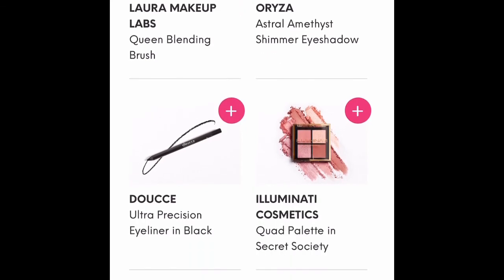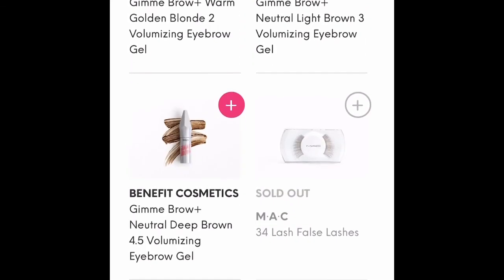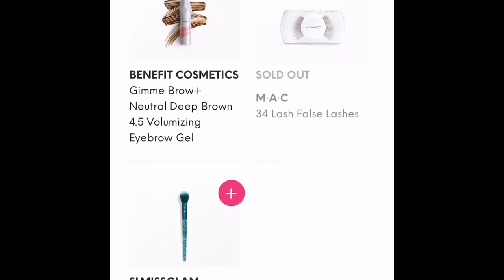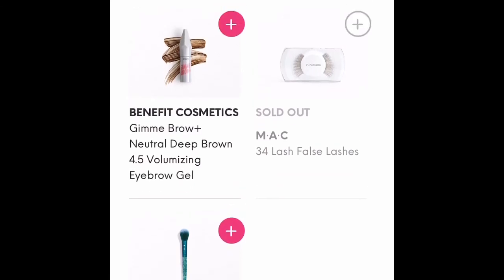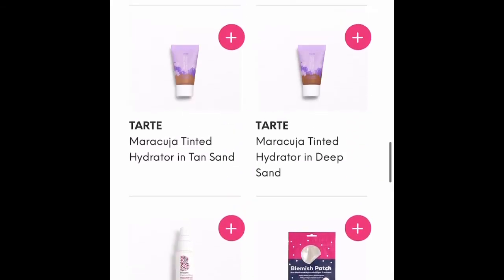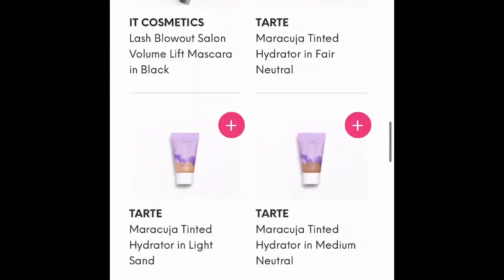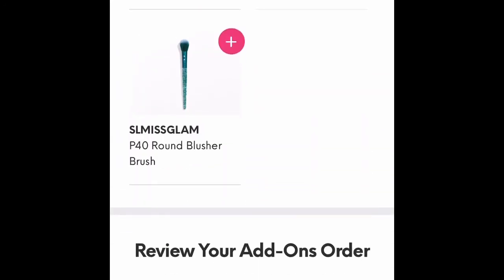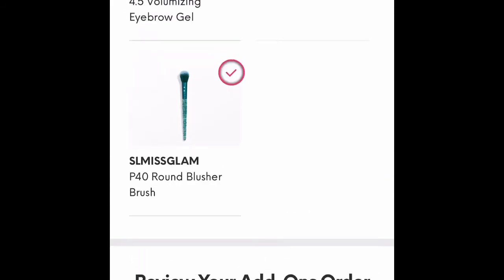I keep going — there are many choices. I'm sad that the MAC lashes are sold out. I move back up and see the Gimme Brow is not in my shade for Benefit. I'm making sure I didn't miss anything I'd really like, and then I move down to the $3 category.